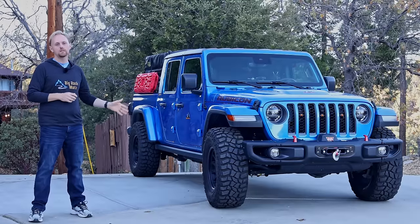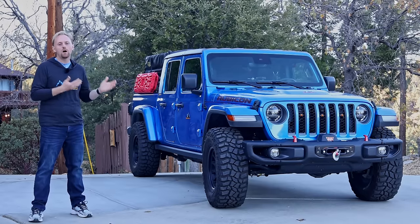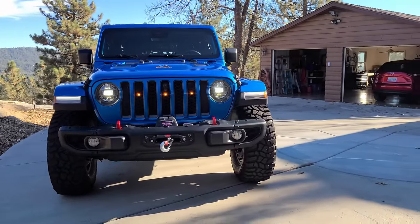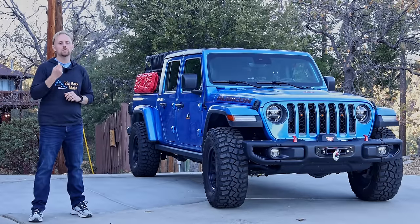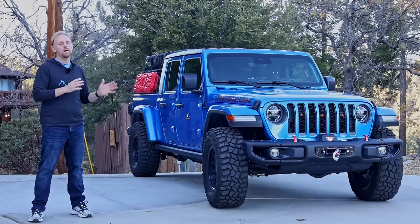Every time I get out of this thing and walk away in a parking lot or park it in my driveway, I turn around and look at it. The blue color helps, but it's just an awesome-looking vehicle, especially with a few small mods. This cool factor has not worn off over the past year — it's just as strong as when I bought it, maybe even more because of customizations. The way I see it, if you're gonna spend so much money on a vehicle, why not buy something you really connect with on an almost emotional level — something with a personality, and the Jeep has a ton of that.